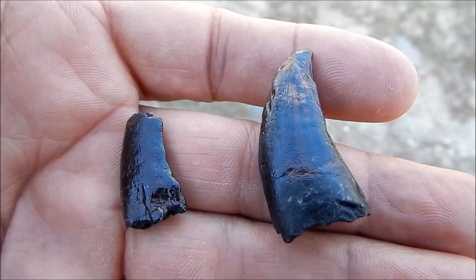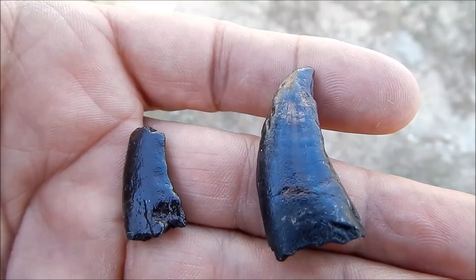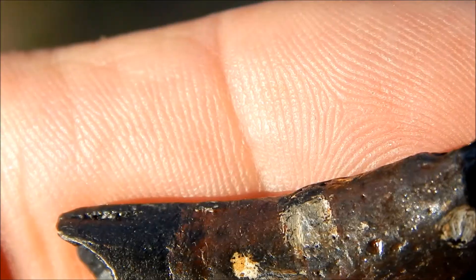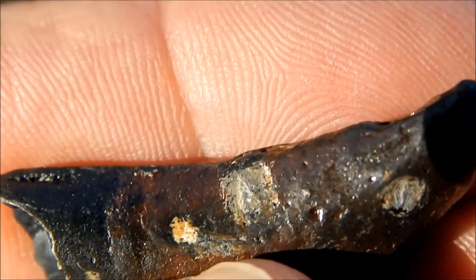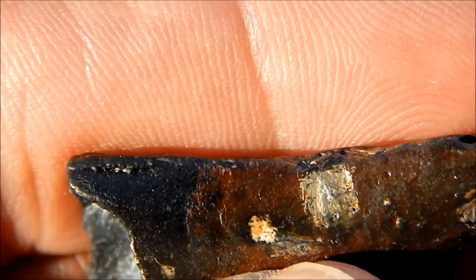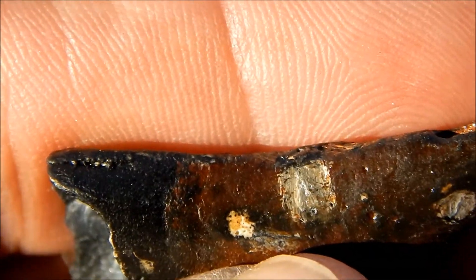Now these are replicas — the original teeth from which these were cast are now in the Charleston Museum. These are very good casts, and they show the sharp edge and fine serrations that were on the original teeth.